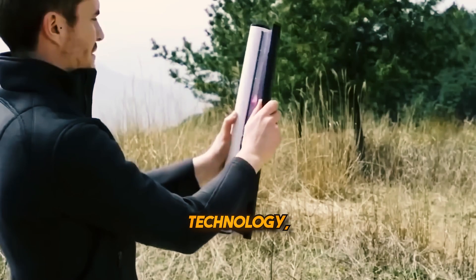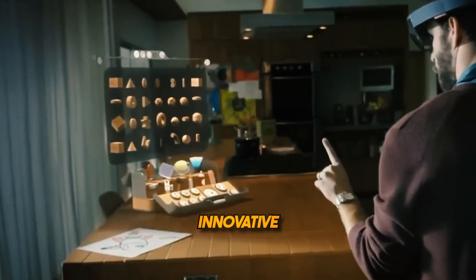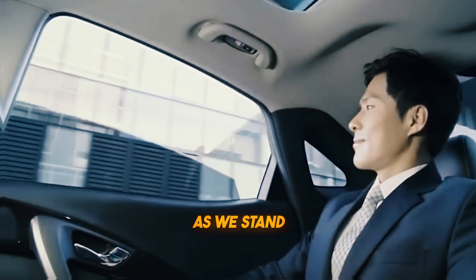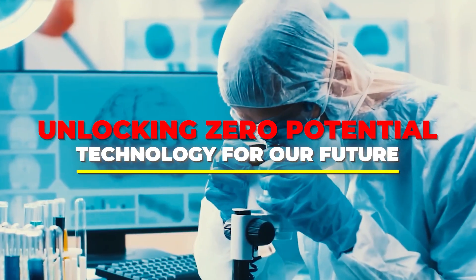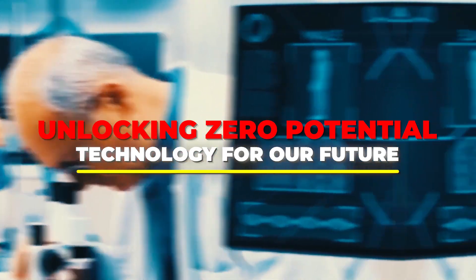In the ever-evolving landscape of technology, a groundbreaking idea known as zero-potential technology is emerging. This innovative paradigm is poised to redefine our approach to problem solving, sustainability, and efficiency. As we stand at the threshold of a new era, unlocking the full potential of zero-based technology could prove to be the key to addressing some of humanity's most pressing challenges. But what exactly does it entail? Stay tuned to find out.